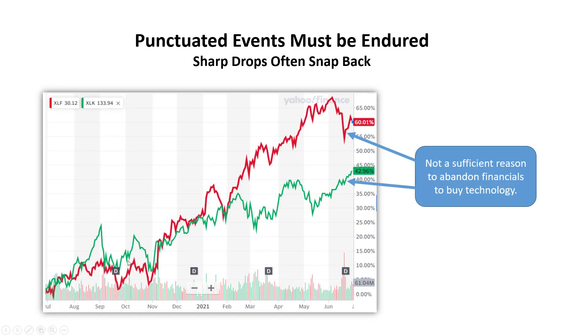In this second chart, we have the financial ETF XLF in red and the technology ETF XLK in green. You can see that in February there was a rotation away from technology and towards financials. The recent pullback in financials is not a sufficient reason to abandon financials and buy technology — doing so would more likely result in a whipsaw loss.